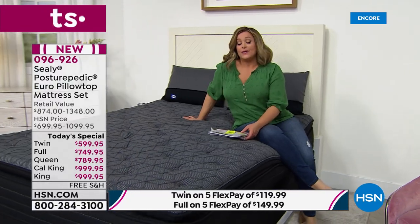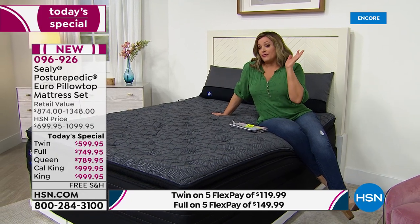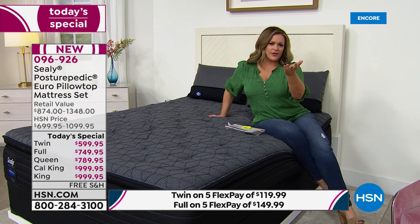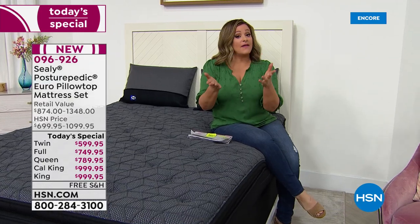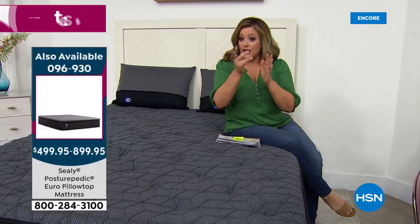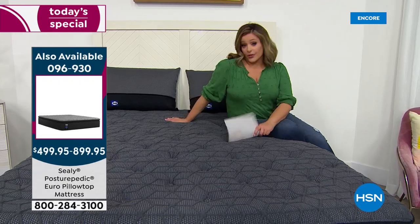Sealy was founded in 1881 in Sealy, Texas — they would stuff these mattresses with cotton and then it just took off. They spend the most money on research, do sleep research, and work with orthopedic surgeons, which is why they have that specific Posturepedic technology. If you've always suffered from beds that aren't supportive enough for your core, your lower back, your middle back — this is the mattress for you. One day only — the triumphant return of Sealy after seven long years.